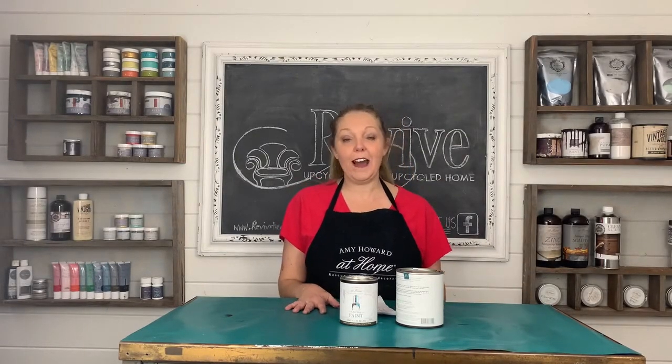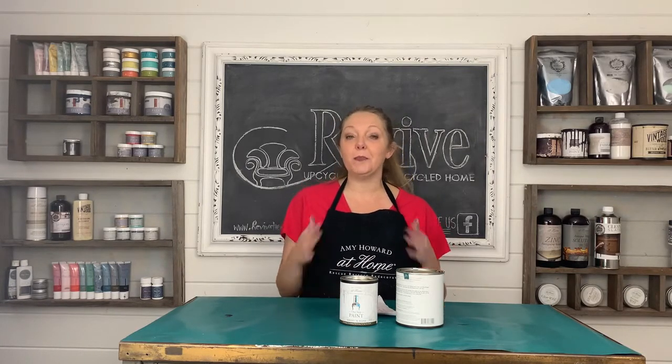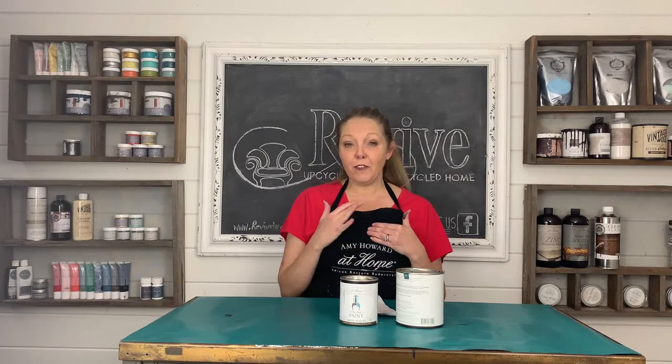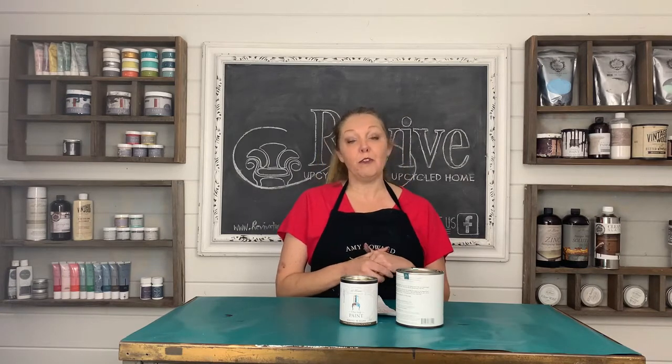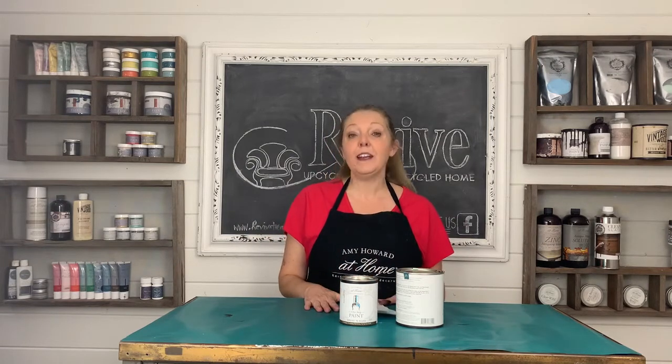Hi everyone, welcome to today's 60 Seconds with Revive. I'm Heidi Marsh and today I'm going to talk to you about why Amy Howard at Home's One Step Paint is my absolute favorite. I've been painting furniture since 2013 and didn't land on a contender for my business for about four or five years as I tried all different types of paint, and I chose her because of the following top six reasons.